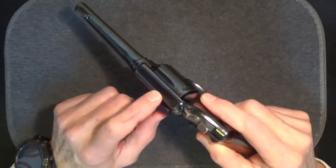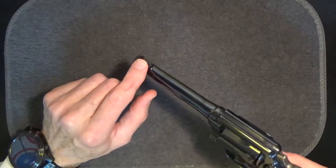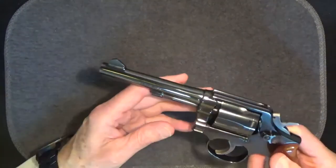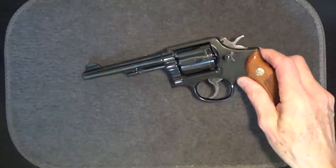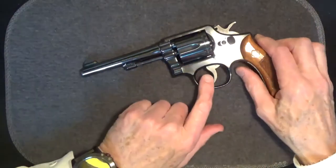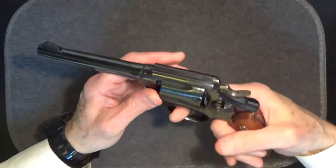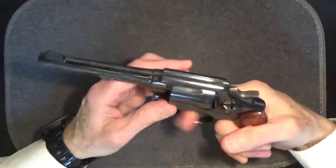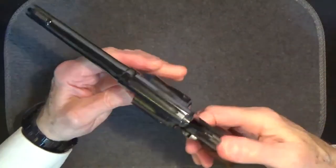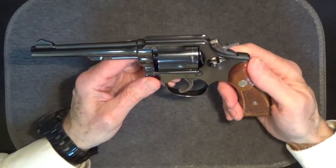The sights are fixed. There's a sliding groove over the cylinder area, with an eighth-inch ramped front sight — indicative of the Model 10-5, when the half-moon sights of the earlier models were replaced. It's a double action, single action trigger. The double action trigger pull is long and heavy at about 12 pounds.